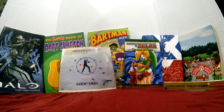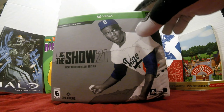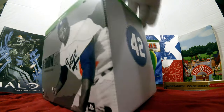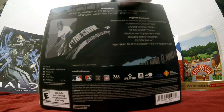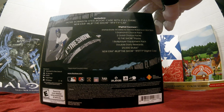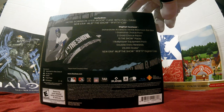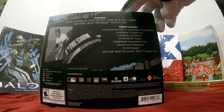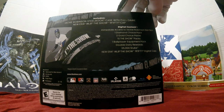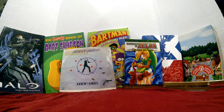The first game I got: I picked up MLB The Show 21 Collector's Edition. It came with the special box, the MLB The Show headset, and some digital content — a Jackie Robinson Diamond Choice Pack, two Gold Choice Packs, 10 The Show Packs, a Ballplayer Equipment Pack, Double Daily Rewards, 25,000 Stubs, and the New Era MLB 9FIFTY baseball cap, plus a digital version of the cap.